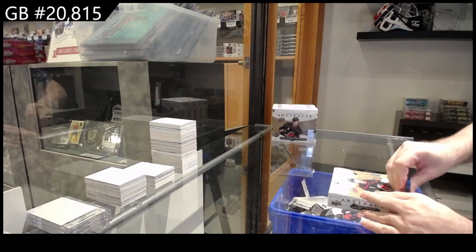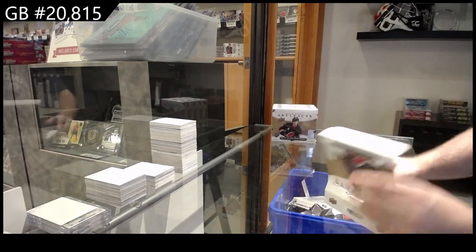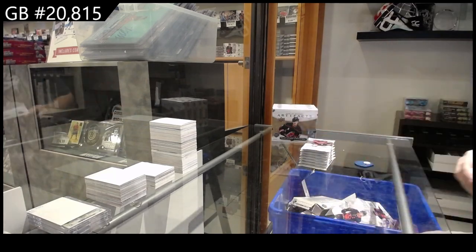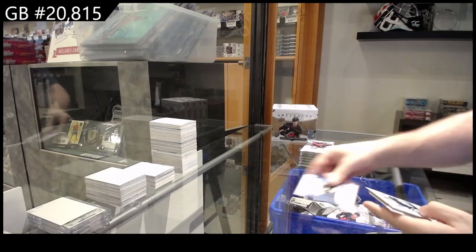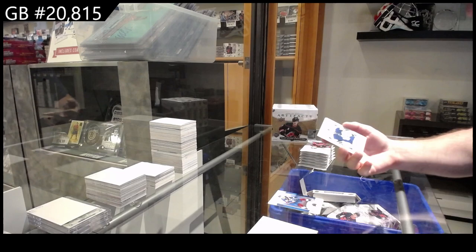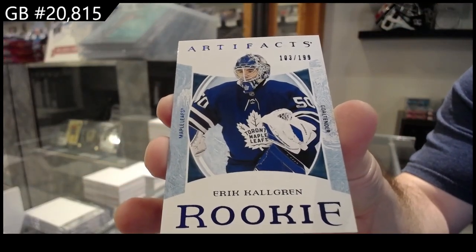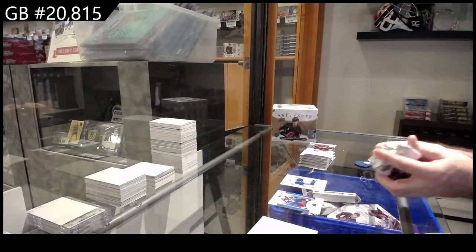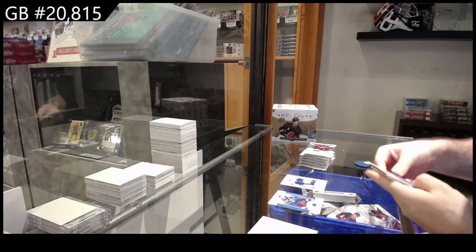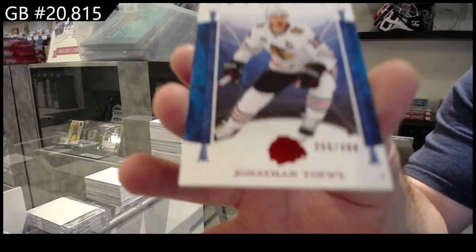We got the five box, 2223 Artifacts. We've got a rookie, $1.99, Shaun Grin for the Maple Leafs. We've got a number two, $4.99, Jonathan Taze.